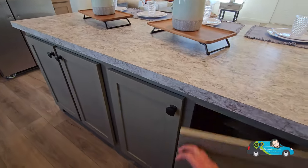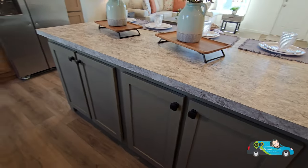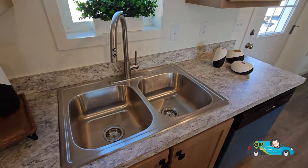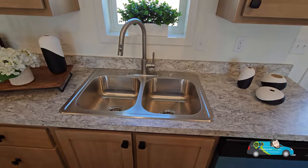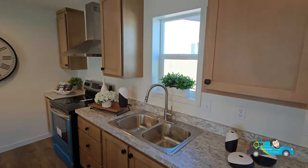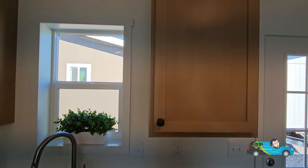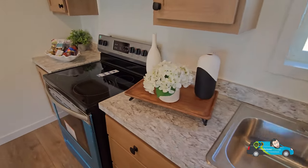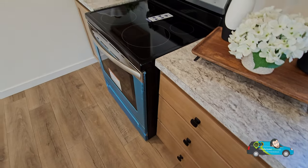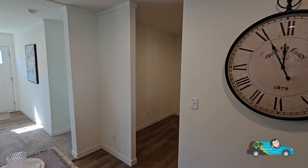Nice big open area underneath the island — pots, pans, whatever you'd want to put down there. Spinning around over here, we have a nice dual sink with a gooseneck faucet that pulls down, and a nice little window right above that does open. Some more storage here with adjustable shelves. I like the color scheme they've got going on — this nice light brown with the countertop is a nice touch.